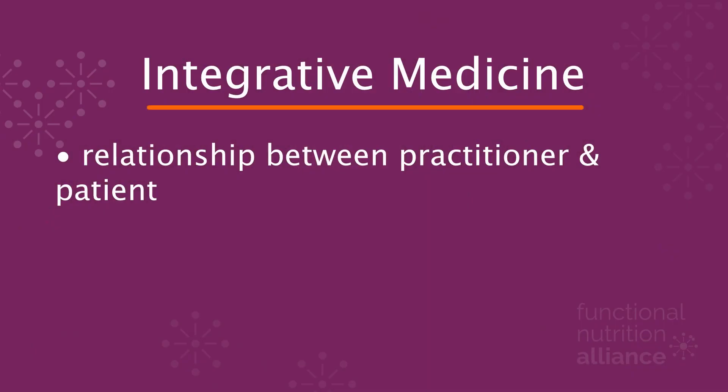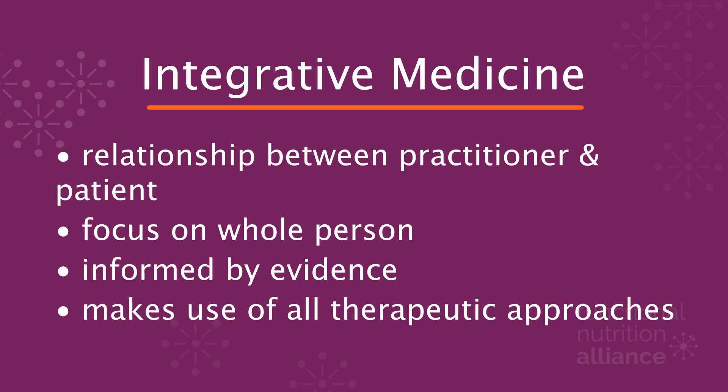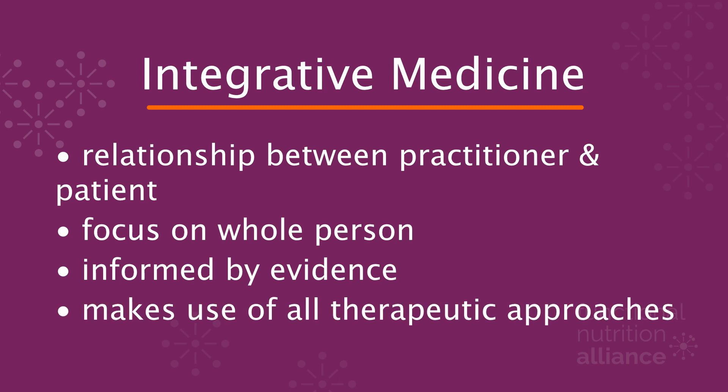Let's start with the term integrative. In the 1990s, the term integrative medicine was coined as physicians recognized that their practices were true but partial — meaning they recognized that sometimes they needed to turn to different modalities to give their patients the results they needed. Integrative medicine was defined as the practice of medicine that reaffirms the importance of the relationship between practitioner and patient, focuses on the whole person, is informed by evidence, and makes use of all appropriate therapeutic approaches, healthcare professionals, and disciplines to achieve optimal health and healing.